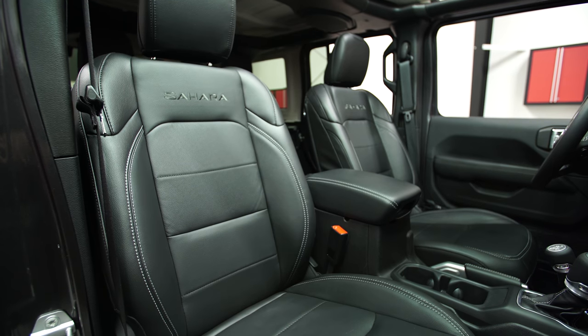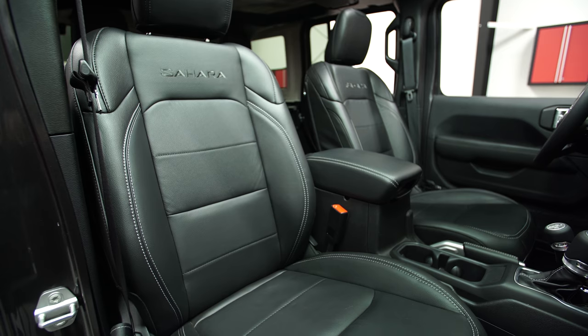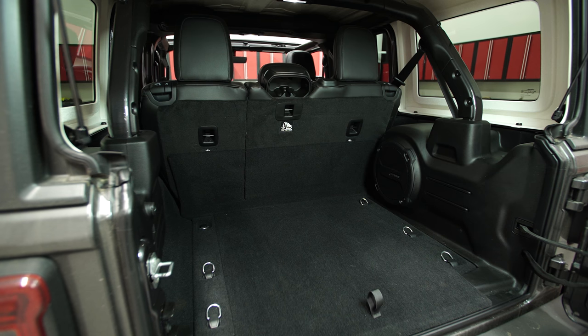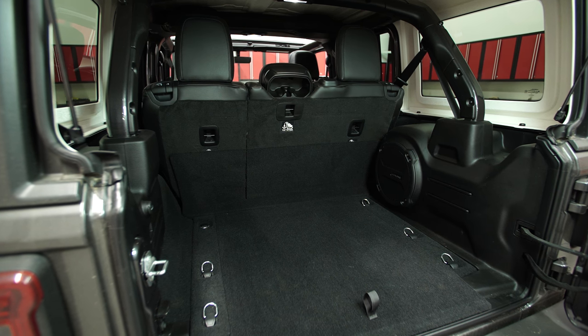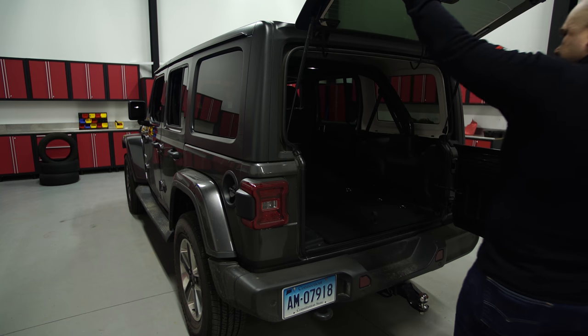The seats are wide, accommodating, and spongy. Their initial appeal can wear thin as support fades on long drives. There's adequate cargo space in back, but getting to it is a two-step process with the side-hinged gate and the glass hatch.